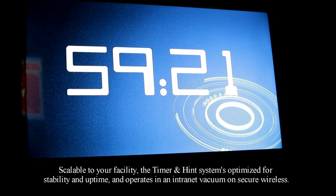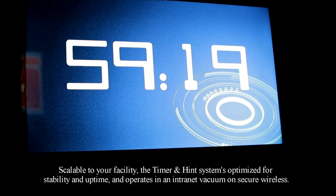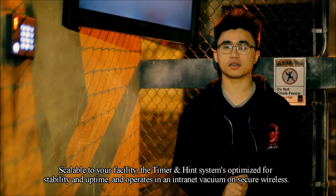Scalable to your facility, the timer and hint system is optimized for stability and uptime and operates in an intranet vacuum on secure wireless.